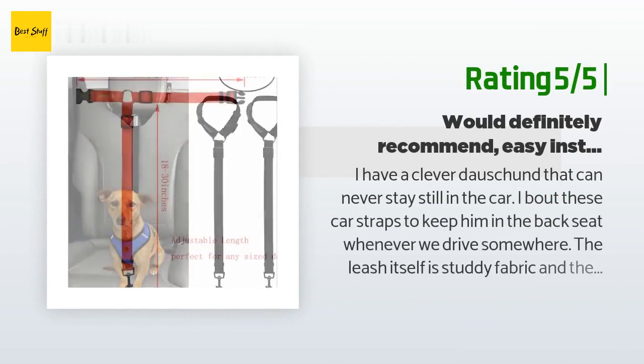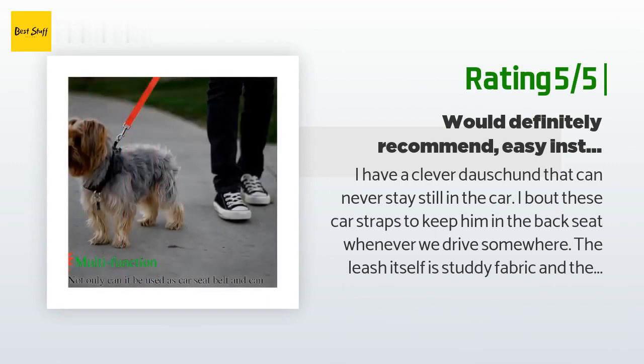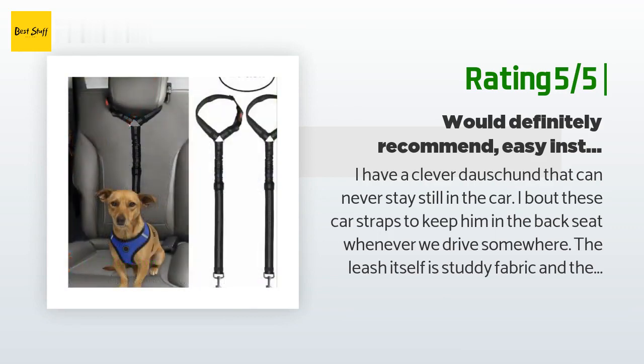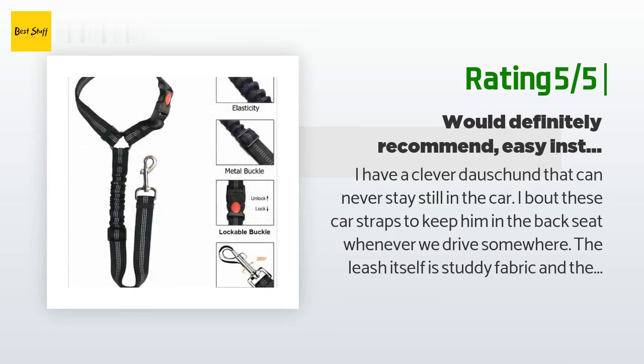Another happy customer said: I have a clever dachshund that can never stay still in the car. I bought these car straps to keep him in the back seat whenever we drive somewhere. The leash itself is sturdy fabric and the clip is metal. I attach it to his harness and loosen the strap a little so he can window surf, and our driving time has improved a lot. Would definitely recommend — easy installation and gave me peace of mind.